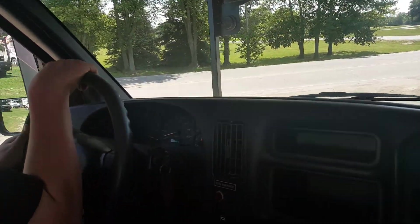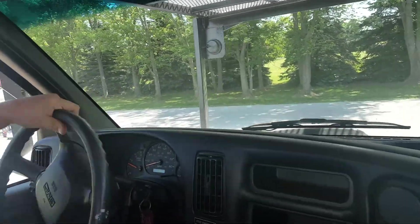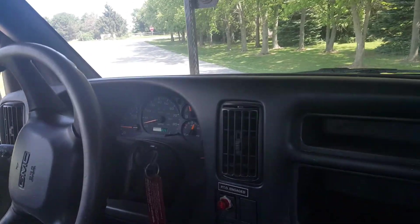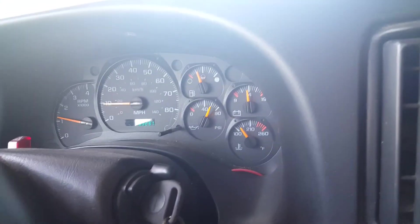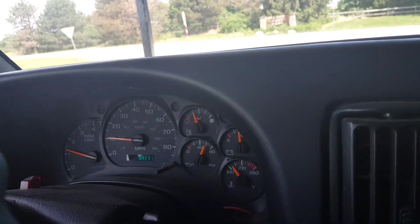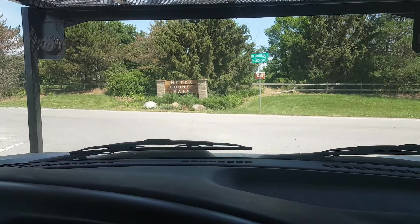We're ready to run down the road. One thing for me to tell you, one thing for me to show you — this truck works, operates, drives, shifts good, runs good. Visit our website at www.99trucks.com and give me a call on my cell phone at 260-760-5052.